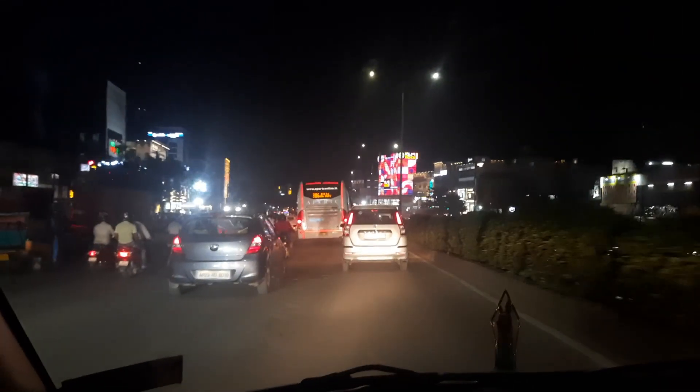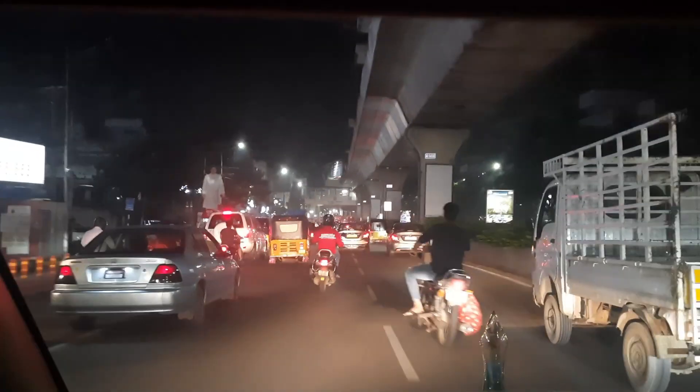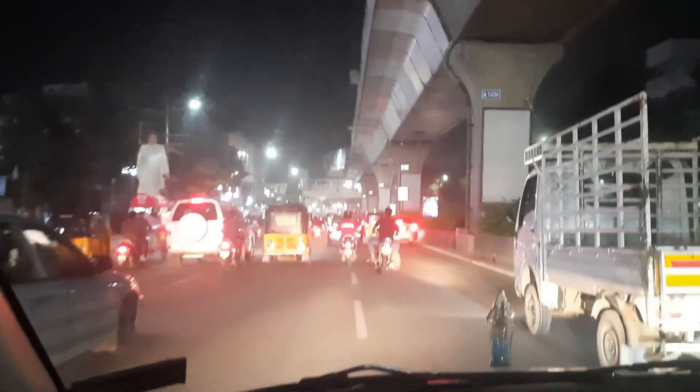Now it is night and we are headed towards Elbinagar, back to Begumpet. You can see the metro line — that means we have crossed the Elbinagar metro station. The next coming metro station is New Market. We are almost near the city center.